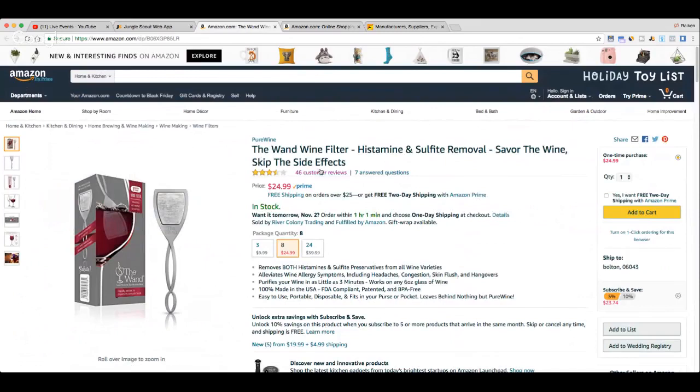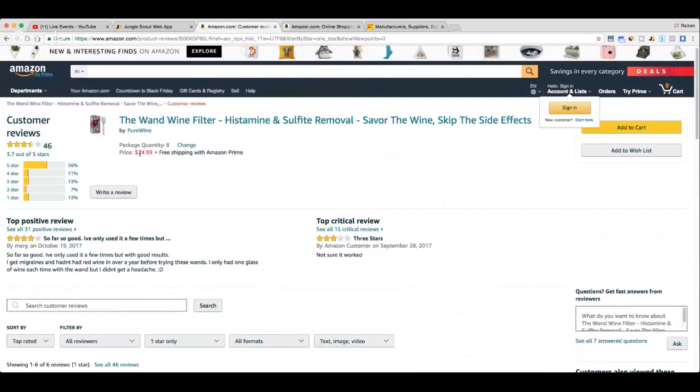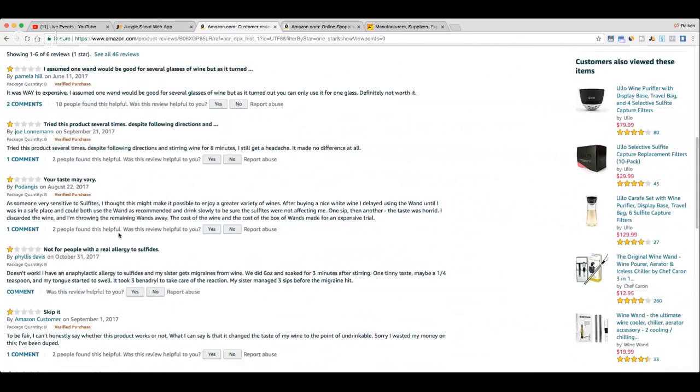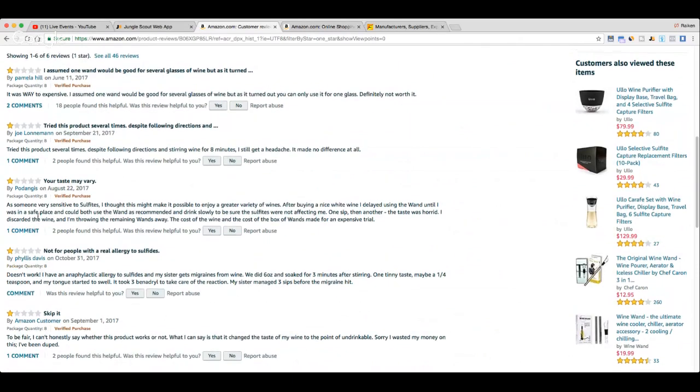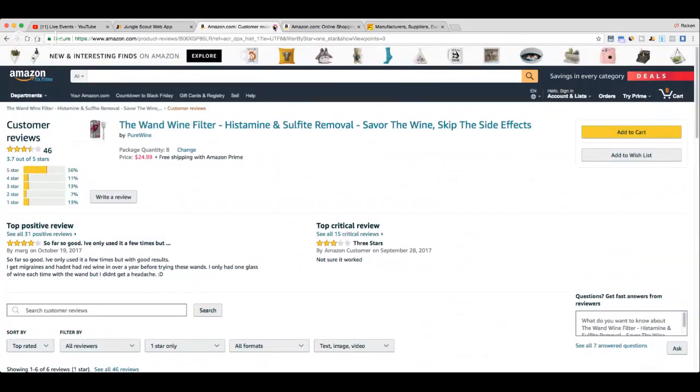If you right-click and open the product in another tab, you can look at exactly what's going on — 46 reviews, 3.5 stars. One thing you can do is go into the one-star reviews and see what people are complaining about, then improve upon the product. Maybe people say it's too fragile — when you contact manufacturers on Alibaba you can say 'can we use a stronger metal or a different material?' Here's one review: 'it changed the taste of my wine to the point of undrinkable, sorry I wasted my money.'